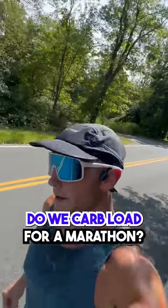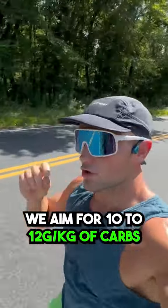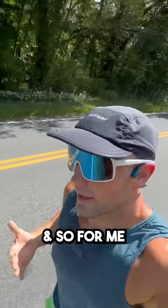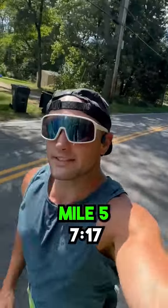Do we carb load for a marathon? Yes. The way we do it is 48 hours before the race, we aim for 10 to 12 grams per kilogram of carbs. For me, I'm about 80 kilos, so that's about 800 grams of carbs per day for two days. Mile 5, 7:17.